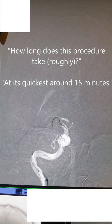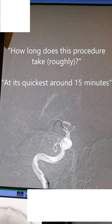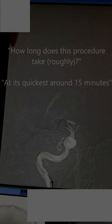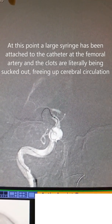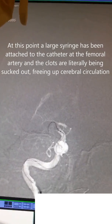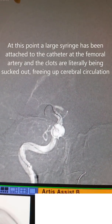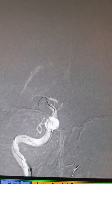How long's the procedure taken, roughly? At its quickest, maybe 15 minutes. Wow. So, they're trying again — they'll tend to just keep sucking while they think they're still getting stuff out. And then when they're happy, they'll do another DSA run like we just did before. And, hopefully, we'll see more things coming.